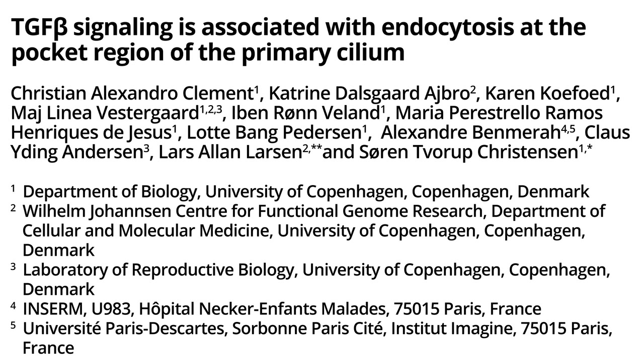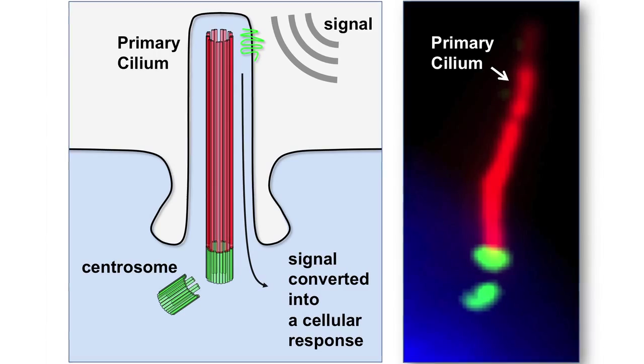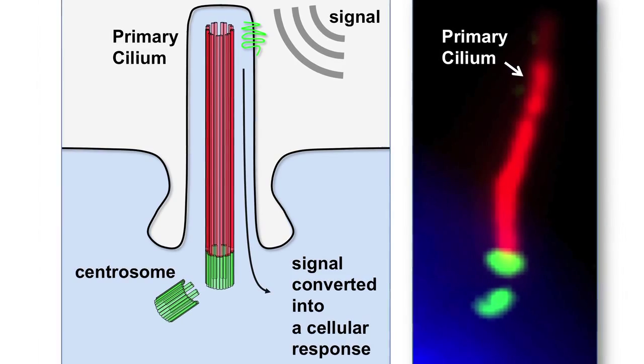The primary cilium is an antenna-like structure that emanates from the surface of animal cells and in most cells of the human body. The primary cilium has a unique function as a sensory domain that receives signals from the surroundings and conveys the signaling to the cell for coordination of cellular processes such as migration, differentiation, and cell cycle control.